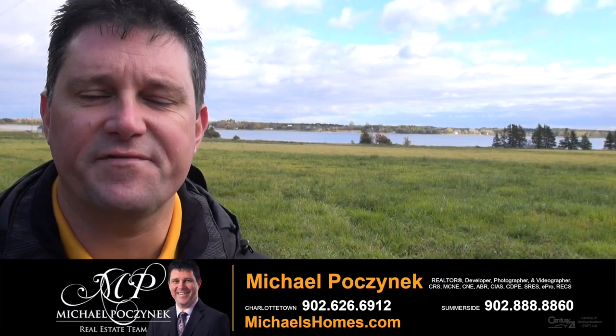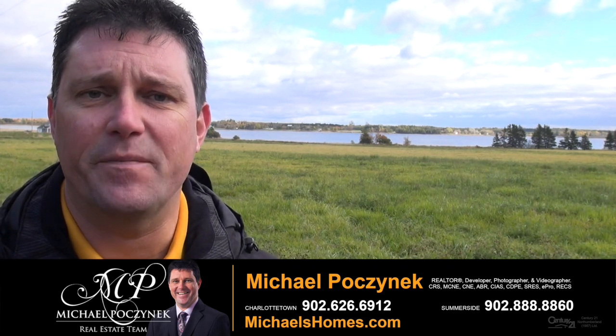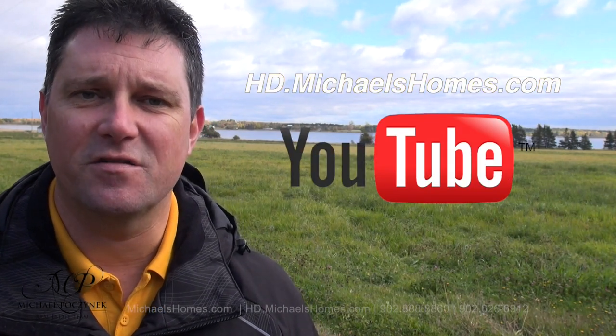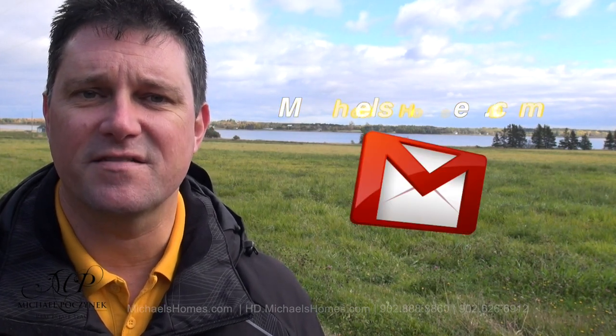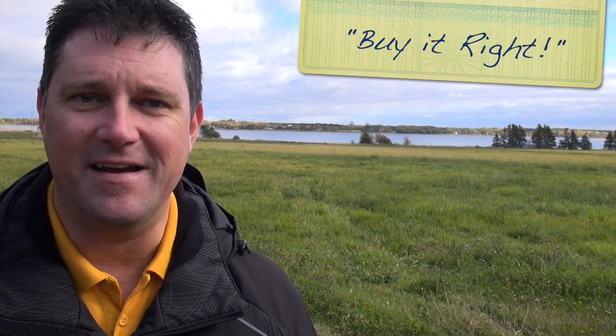Thank you very much for watching my video on the last three waterfront lots available at a bargain price here in Rivers Edge, Grand River, Prince Edward Island, Canada. For more videos like this and PEI real estate tips, tricks, traps, and new listings, be sure to join my YouTube channel at HD.MichaelsHomes.com. And for all kinds of exciting stuff in my weekly newsletter, join me at michaelshomes.com. Thank you, have a great day, and remember to buy it right.